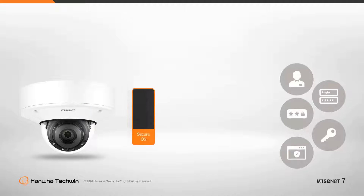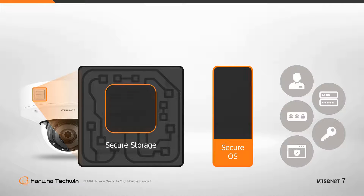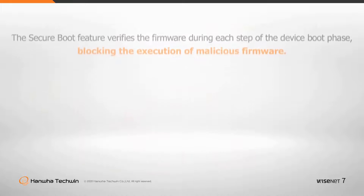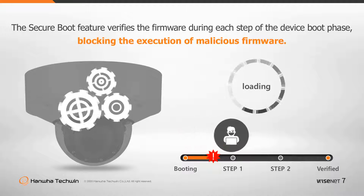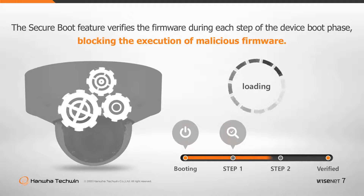Hanwha Techwin's Wisenet 7 chipsets contain Hanwha Techwin's own embedded security platform module, the Hanwha Trusted Platform Module. Critical information is saved in the secure storage of the chipset and processed through the secure operating system. Additionally, the Secure Boot feature verifies the firmware during each step of the device boot phase, blocking the execution of malicious firmware once infected.